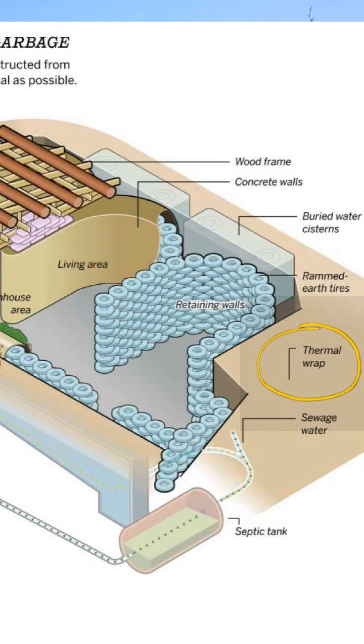Even the modern earthships — the reason they actually work is because you have not only a big earth berm that gives you a lot more contact with the earth, but you also have a foam envelope around it. So you have a purchased, manufactured, rather expensive product providing insulation around all that dirt, giving you both insulation and thermal mass.